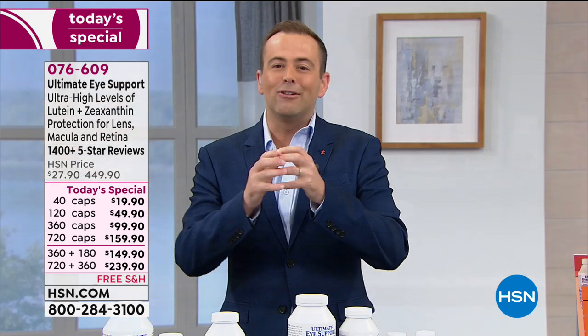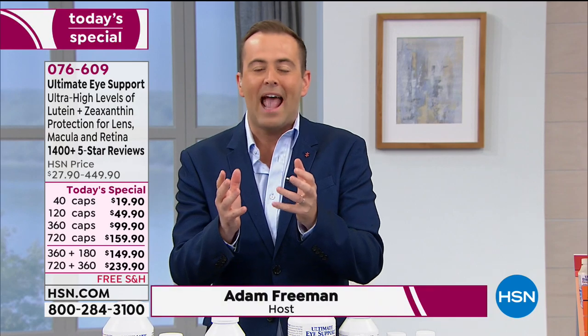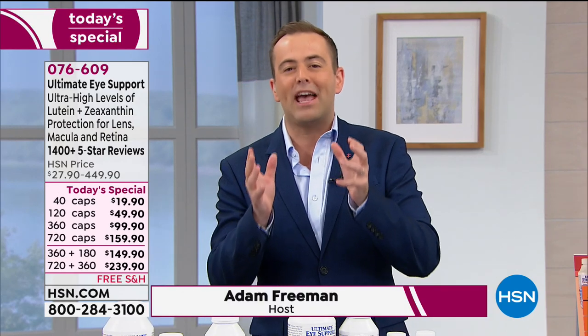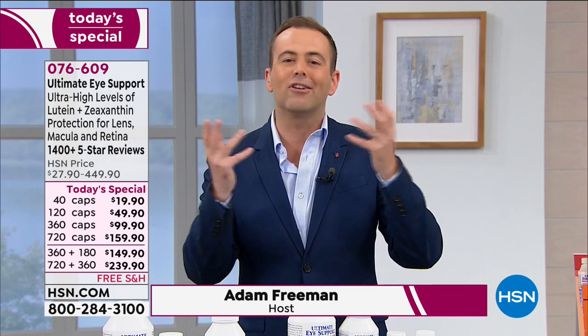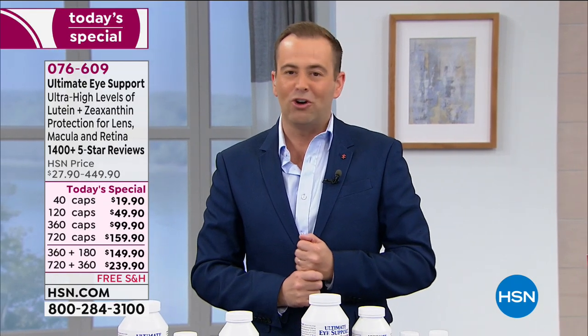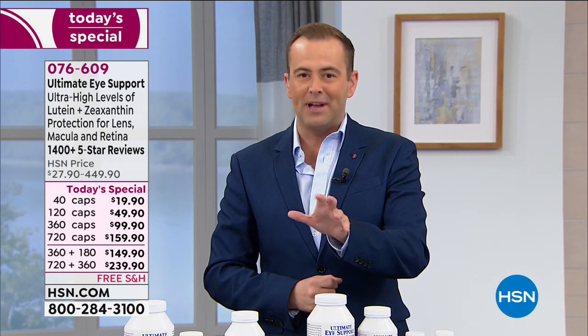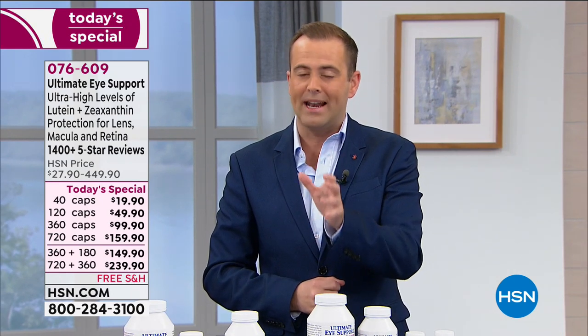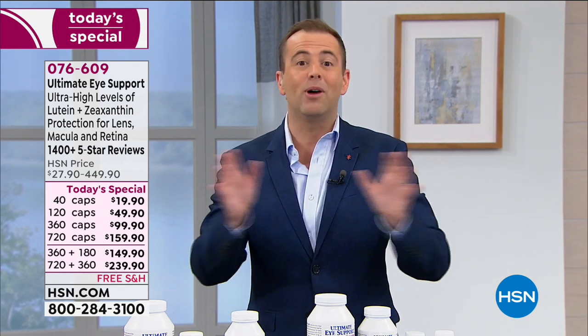Good eye health. It's about long-term protection. It's about short-term incredible benefits. It's about sharpness. It's about really taking advantage of key ingredients to make sure that we are looking after our eyes. We talk about popular products like CoQ10 or healthy hair, skin, and nails. Andrew's Ultimate Eye has become truly an annual tradition at the network. When we offer this as a Today Special, everybody jumps on in.